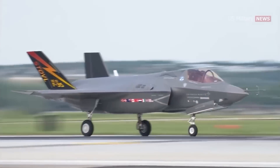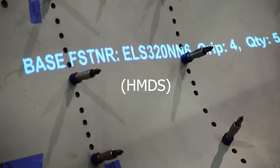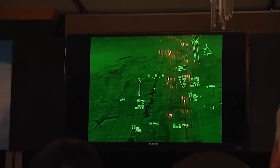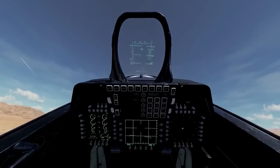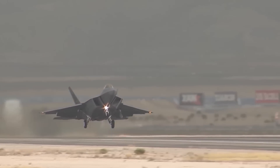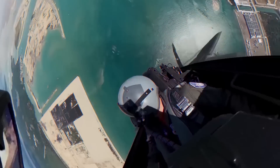In addition to its advanced flight controls, the F-35 also features a Helmet Mounted Display System (HMDS), which integrates a high-resolution display into the pilot's helmet. This provides the pilot with a virtual heads-up display (HUD) that can be used to target and engage enemy aircraft or ground targets. The HMDS also allows the pilot to control the aircraft's weapons systems using their line-of-sight, enhancing the F-35's combat capabilities.